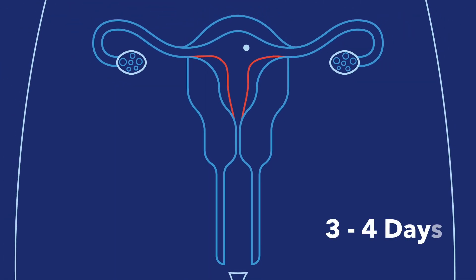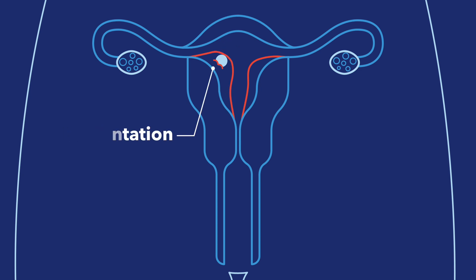After fertilization, the fertilized egg begins to divide into more and more cells and moves towards the uterus. The ball of cells gets to the uterus about 3 to 4 days after fertilization, where it can float around for another few days. If the ball of cells attaches to the spongy uterine lining, pregnancy officially begins. This is called implantation.